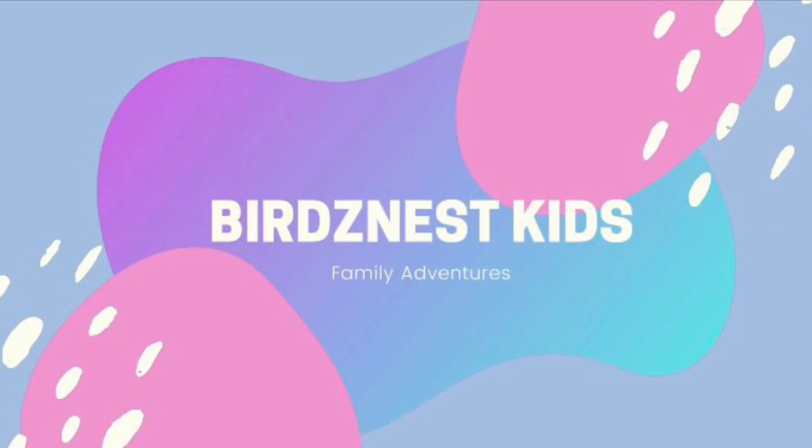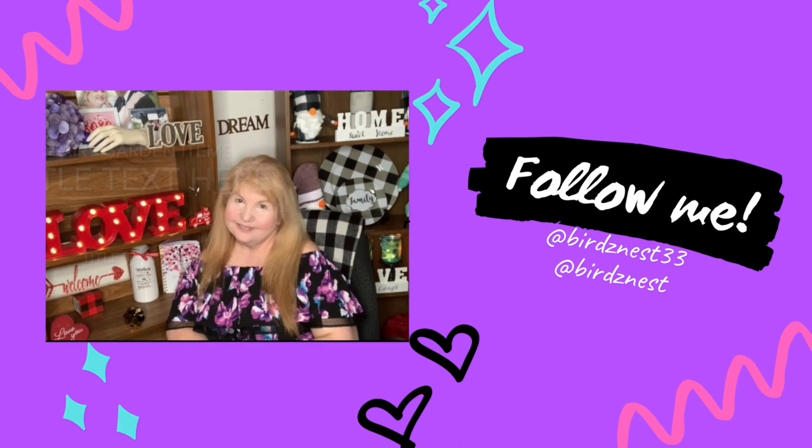Well, that's it for my video! I hope you enjoyed it — don't forget to give me a big thumbs up if you liked it. Also check out my other channel, Birds Nest Kids, if you want to see some family adventures. Until next time, take care and I'll see you again — bye for now! Check my channel very soon for hauls, DIYs, and try-ons.